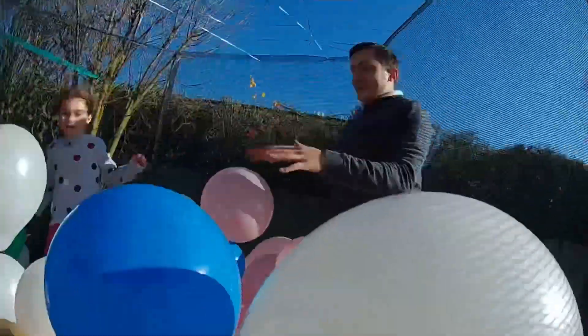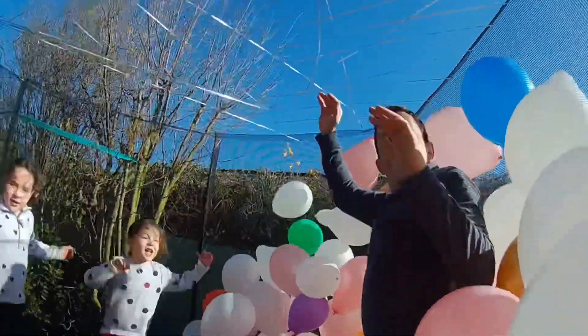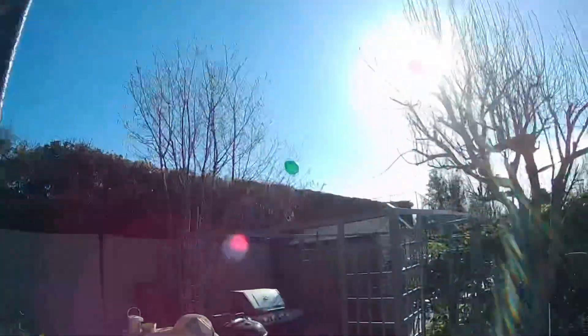We want to say thank you to our new subscribers and a huge shout out to Hannah. Hi Hannah! And here is Balloon Bouncer Daddy, because we've had to make a makeshift ceiling as the wind has taken the balloons away.